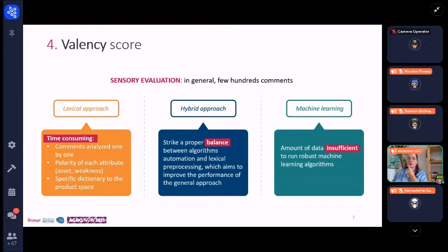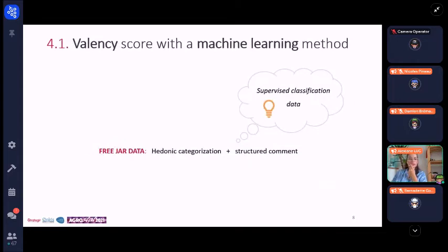In this presentation, we will focus on the algorithmic approach. In the first part, I will present how to obtain a valence score thanks to this approach, and then in the second part, I will propose a method to improve the performance of the algorithm, thanks to preprocessing of the data, but without using dictionaries, which seem a little too subjective. So let's go back to free JAR data. For a respondent and a product, we have a hedonic information — the category in which the product has been placed — and a comment structured with terms such as too much, not enough, and just right. This association between these two types of data resembles supervised classification data, meaning a measure associated with a class. It therefore seems interesting to use a classifier to understand the link between hedonic categorization and textual data.